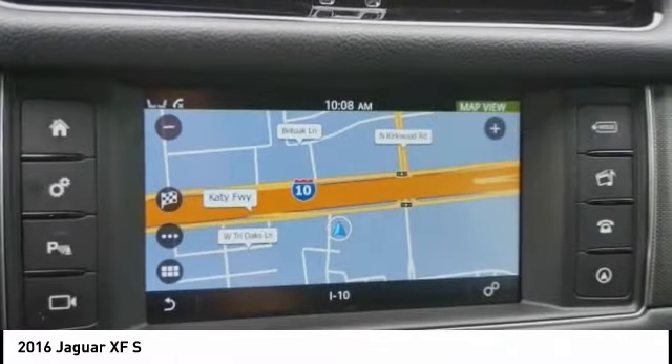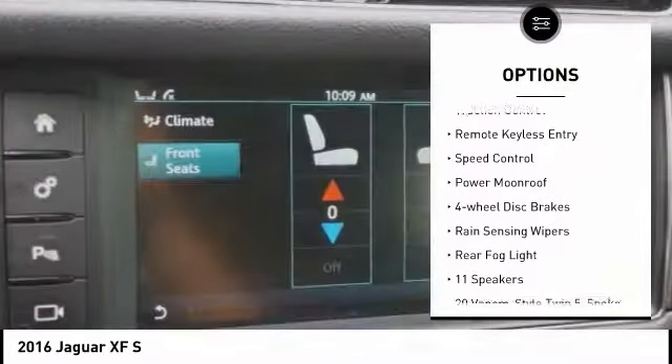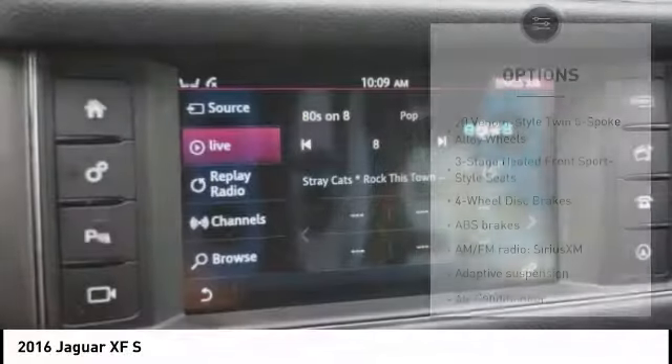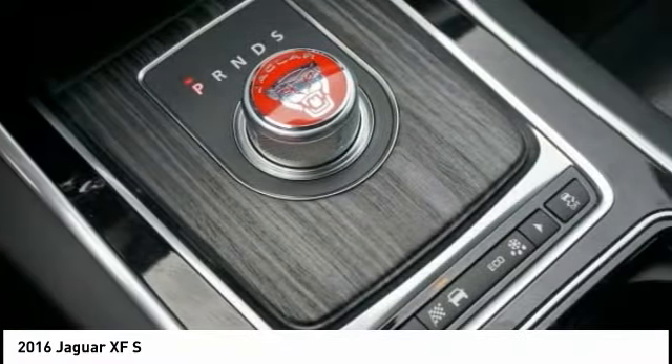Here are some of this vehicle's great options: electronic stability control, alloy wheels, brake assist, traction control, remote keyless entry, speed control, power moonroof, four-wheel disc brakes, rain-sensing wipers, and rear fog light.